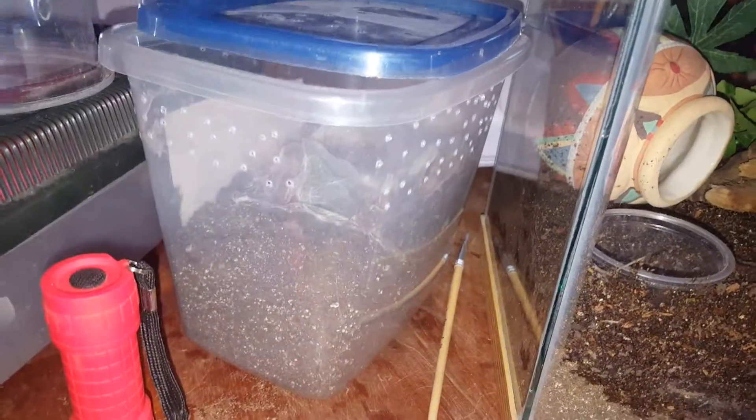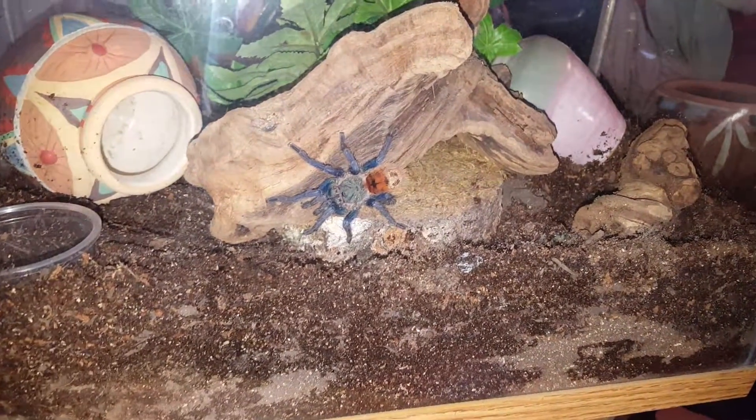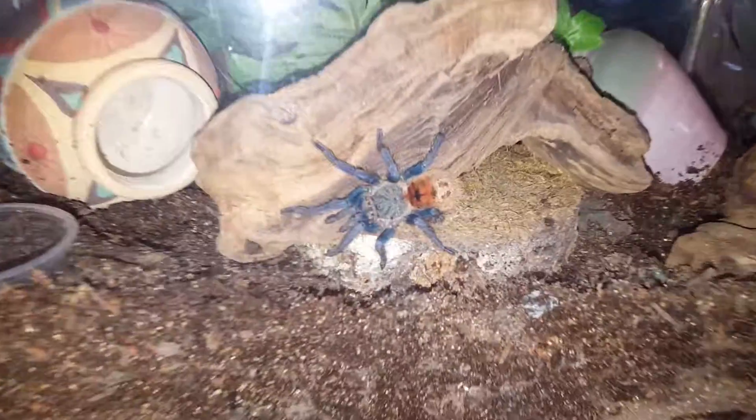We took him from this container. It was a smooth transition. I just cracked the lid, used the brush, and I got him on his little sticks to web off of in there. Thought I'd share. He's so pretty.